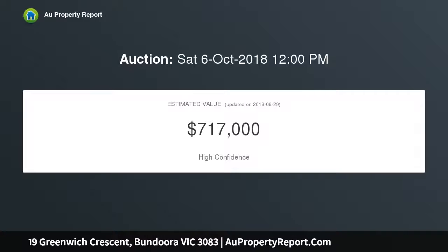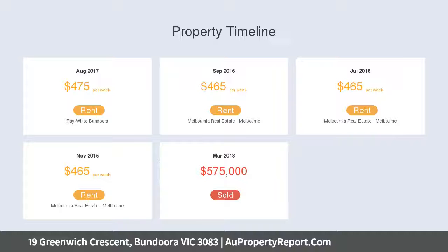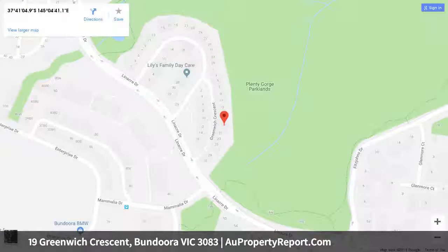It has car park, Coles supermarket, cafes, gym and so much more within walking distance, with easy access to the ring road, bus, tram and RMIT. Quality schools make this a great addition to any rental portfolio or move-in opportunity.